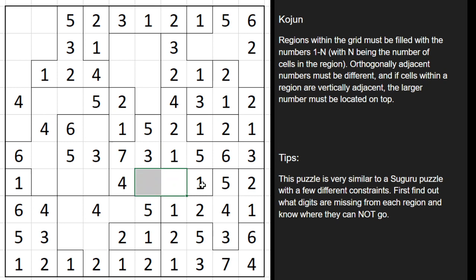This region is missing a 2 and a 6. The 6 can't go here because that's bigger than the 3 and the 5. So the 6 is going to have to go here, making this the 2.